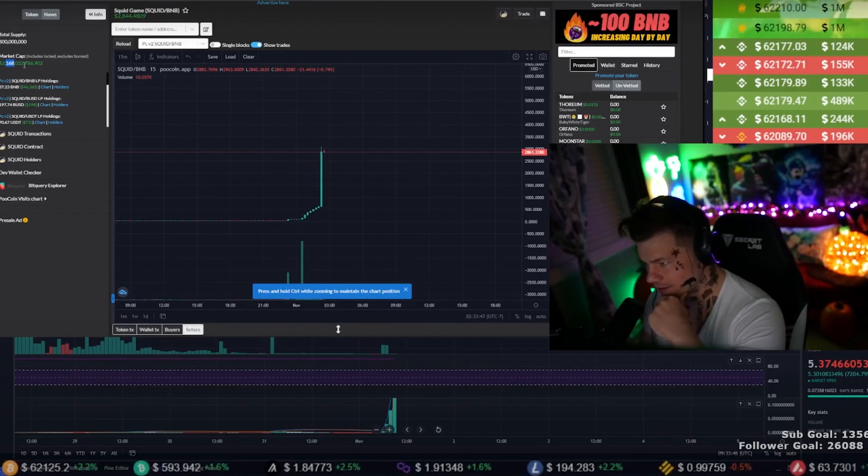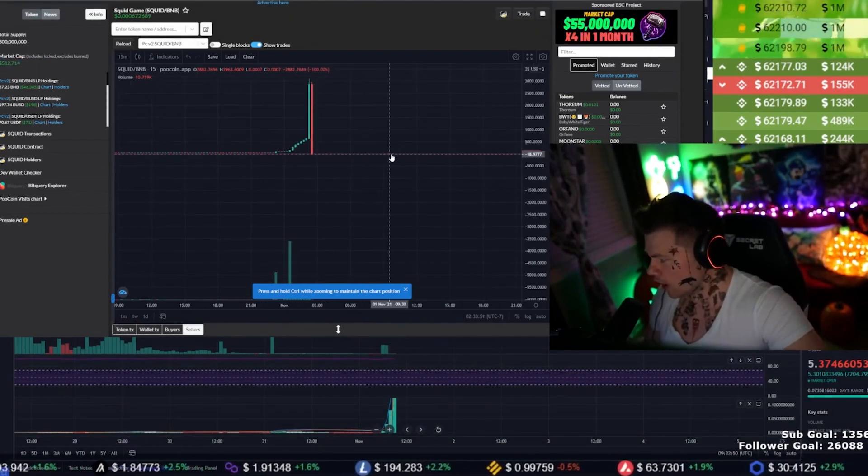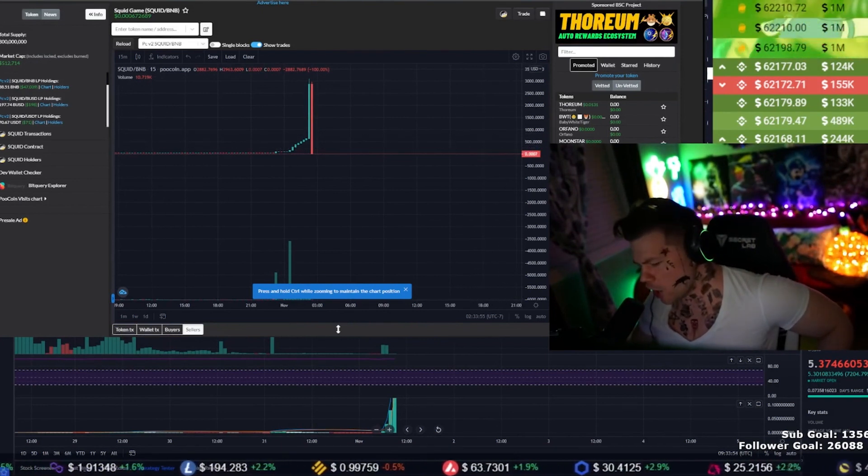Once the community wises up to the scam and purchases stop, the scammer or scammers then withdraw the LP tokens, claiming all the funds contributed by the unsuspecting buyers. This type of scam is extremely common, with dozens of honeypot scams launching each month across DEXs like Uniswap, PancakeSwap, and QuickSwap.